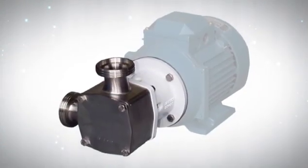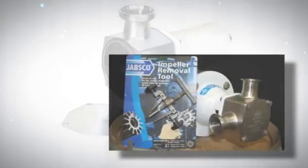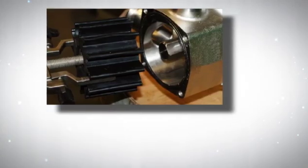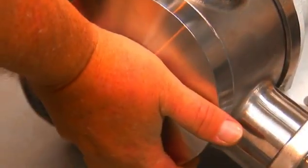The flexible impeller pumps provide the most versatility for the least cost, and that includes not only the purchase price, but also maintenance and repairs. With repairs costing 70 to 80 percent less than any other food grade pump, it's easy to see why Jabsco FIP pumps provide the best value on the market today.